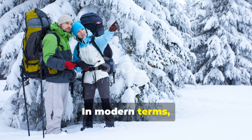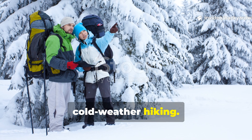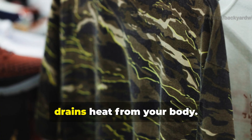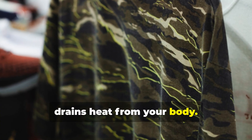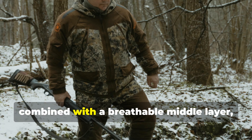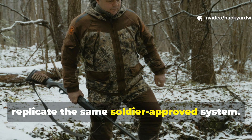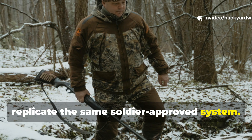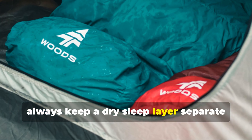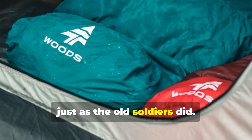In modern terms, this is the same principle used in cold-weather hiking. Cotton is a killer — it holds moisture and drains heat from your body. Wool or synthetics that wick moisture, combined with a breathable middle layer, replicate the same soldier-approved system. If you camp in cold regions, always keep a dry sleep layer separate from your active clothing, just as the old soldiers did.